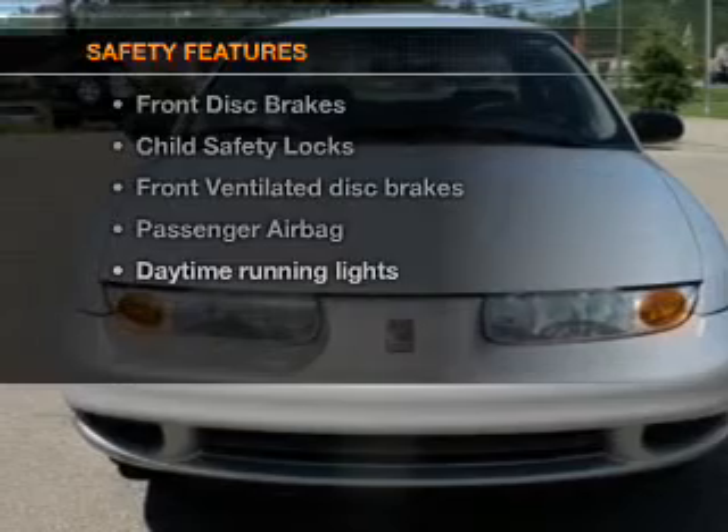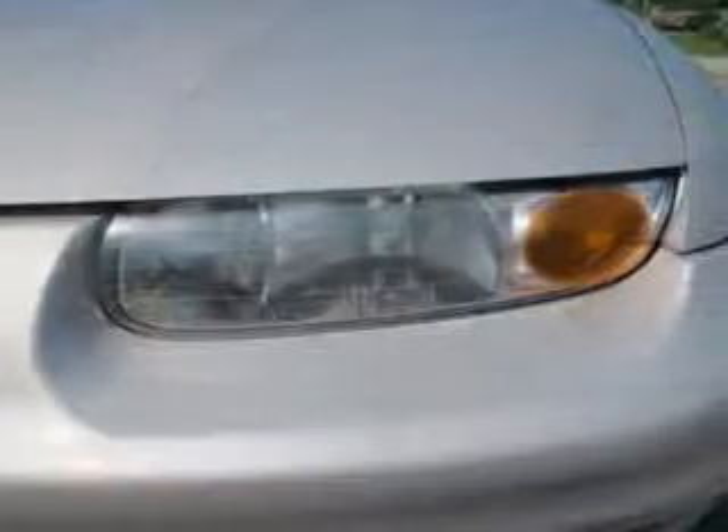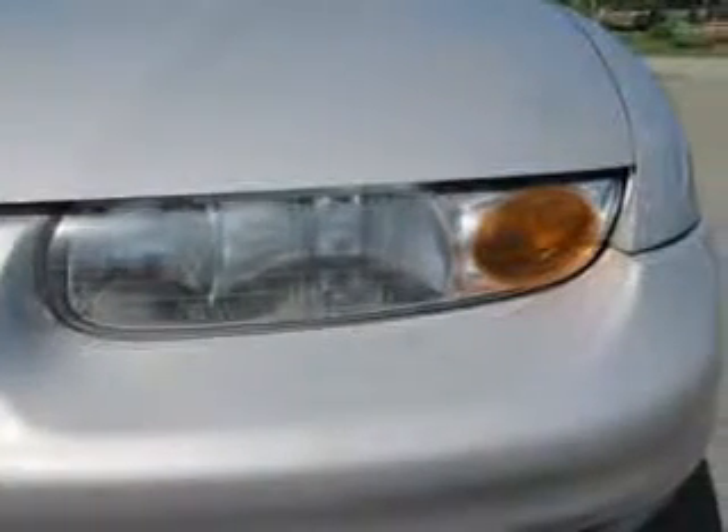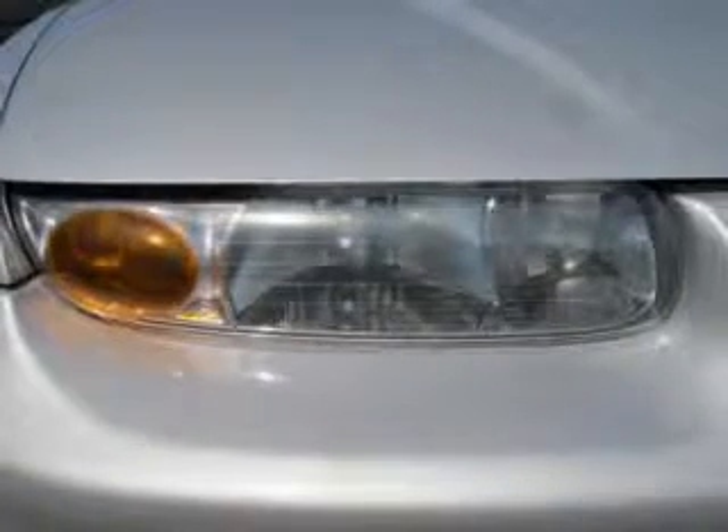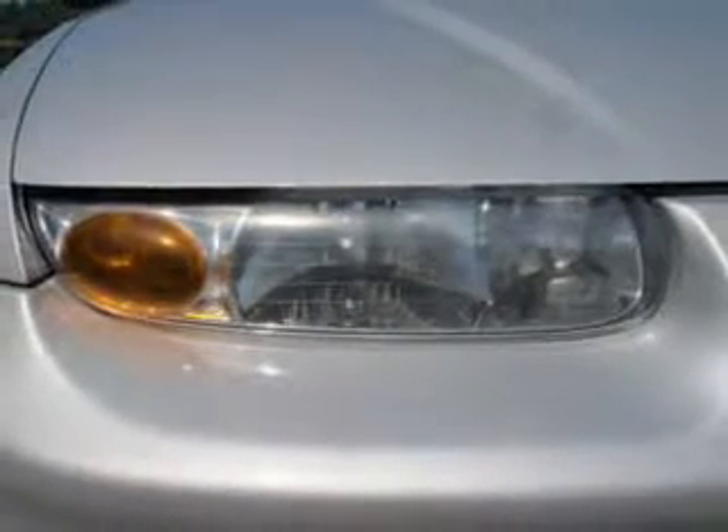If safety is a high priority, rest assured knowing that these top safety components are included: front ventilated disc brakes, passenger airbag, daytime running lights, independent suspension. Our website offers more information on all of our vehicles.